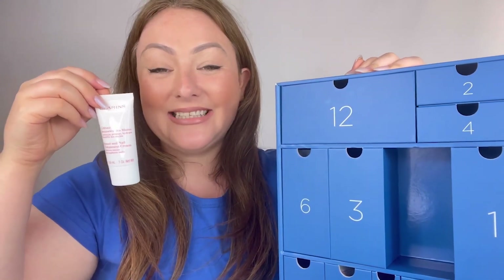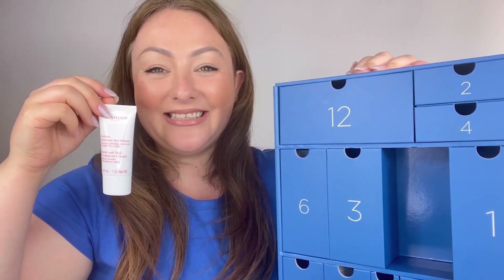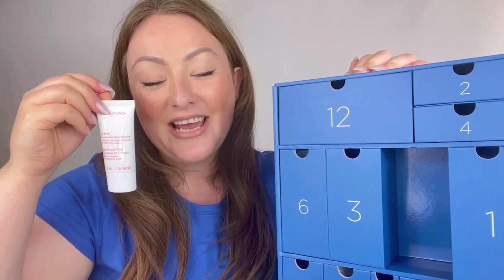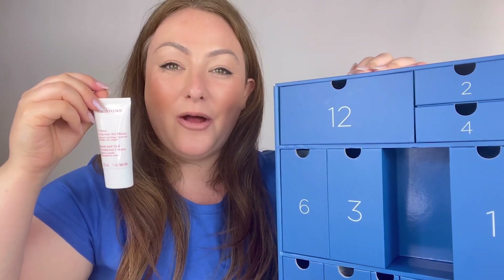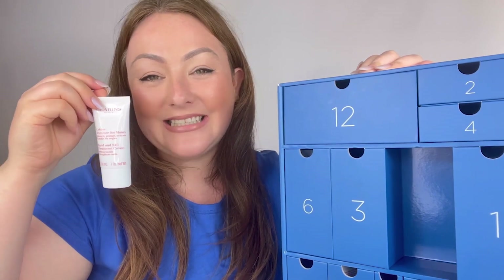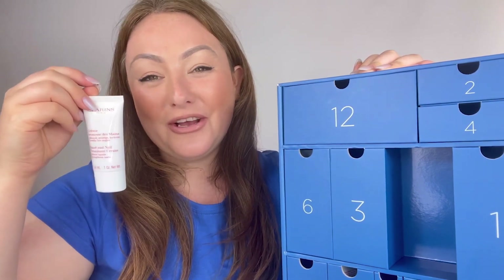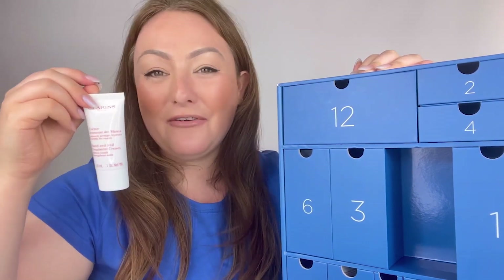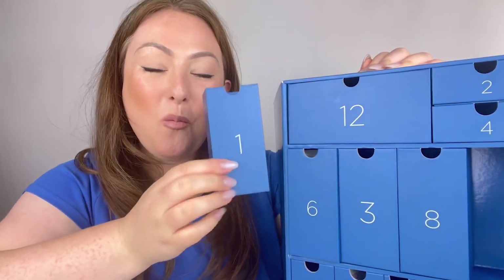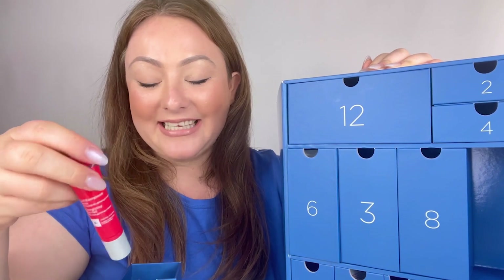In box number eight we've got the Hand and Nail Treatment Cream. This is actually my partner's personal favourite Clarins product — it really helps to keep hands incredibly hydrated and nourished, and is also fantastic for helping with cuticle growth. It's the perfect size to keep in your gym bag, laptop bag, work bag, or on your work desk — brilliant for on-the-go hydration.